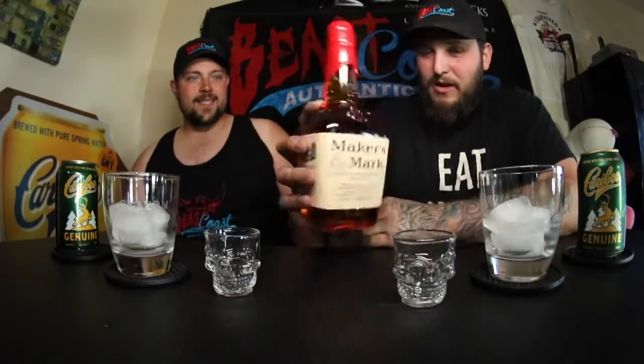This week, because it's July 4th and we want to celebrate our friends to the south because it's your day, we're going to do one of the more renowned bourbons from your neck of the woods. Maker's Mark. Kentucky bourbon.